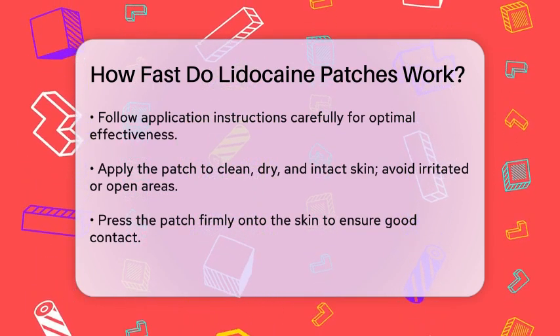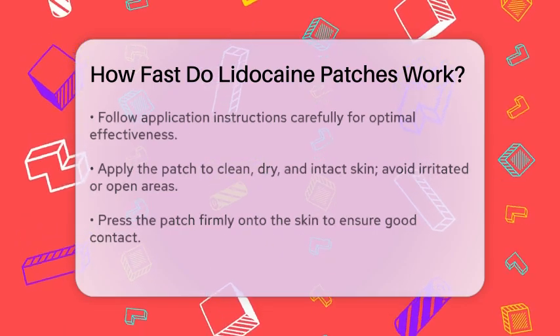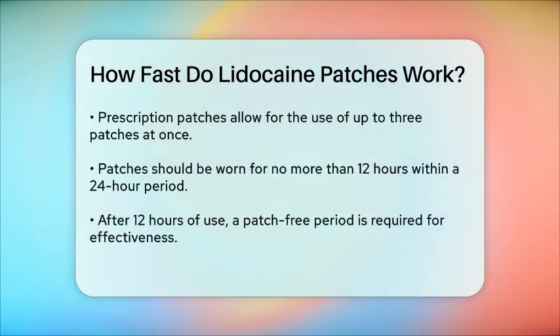For prescription patches, you can use up to three patches at a time, and they should be worn for no more than 12 hours in any 24-hour period, followed by a 12-hour patch-free period.